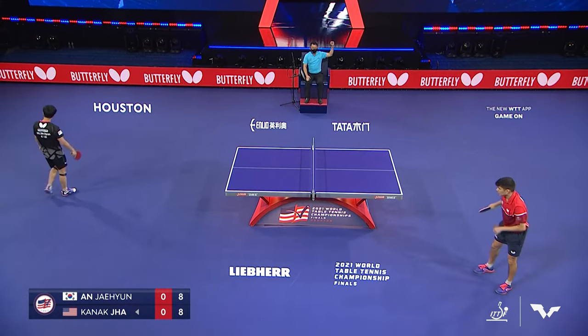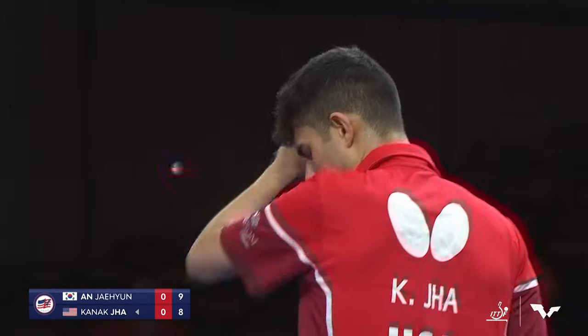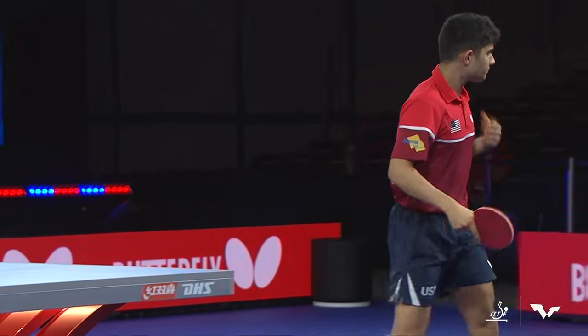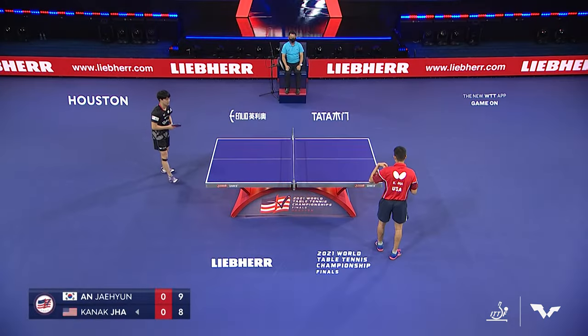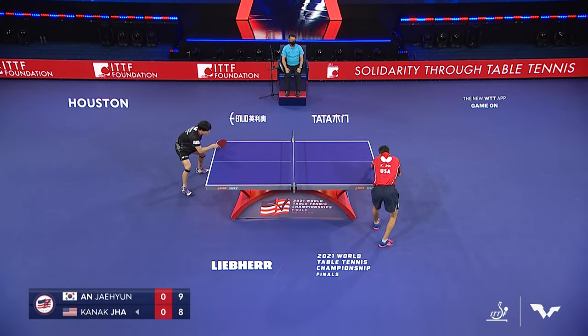That's how you do it right there — beautiful backhand punch by Kanak Jha. Ahn came across nicely to get there but hit it long. I love the risk that Jha took on the serve. He's going to have to take some risks to win this game, and that was a risk that paid off.